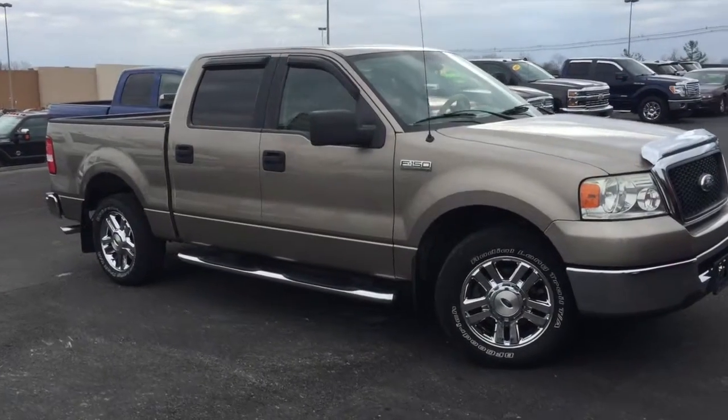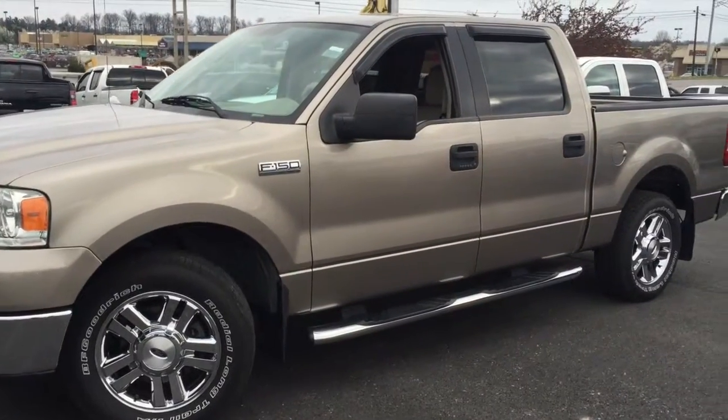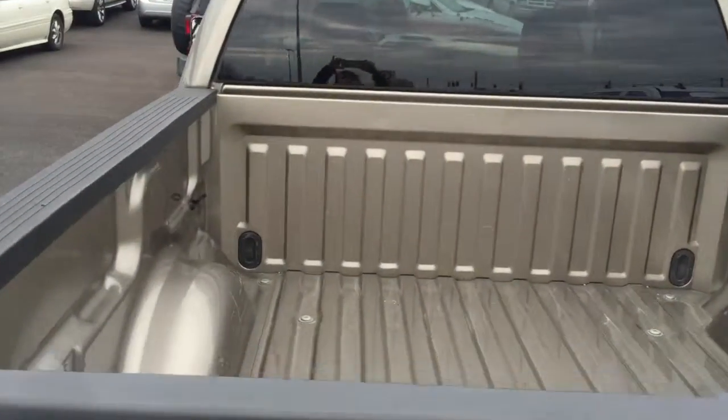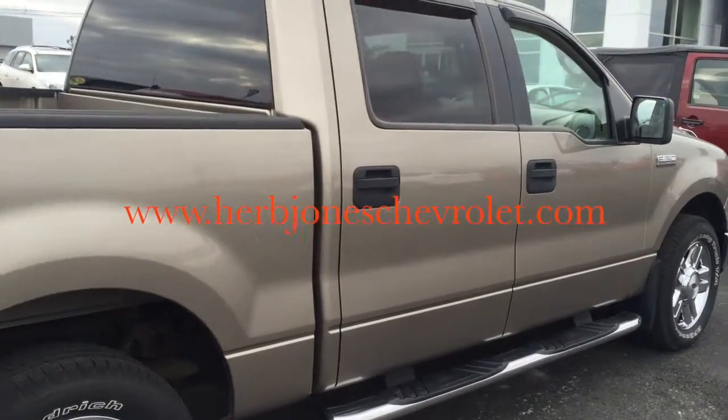Let us introduce you to our recently acquired pre-owned 2006 Ford F-150. It's a great local trade that's been garage kept and it's in pristine condition. It's a two-wheel drive, 4.6 liter V8 engine, aluminum wheels and step rails, power windows, door locks, cloth seating, and it's just been well taken care of.